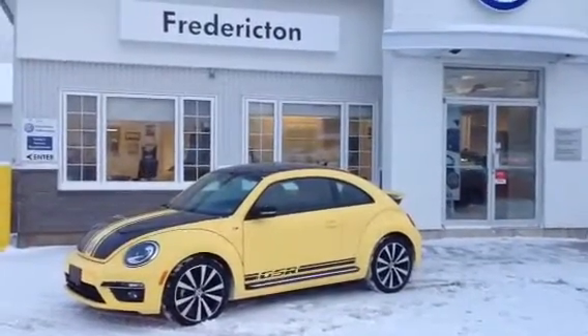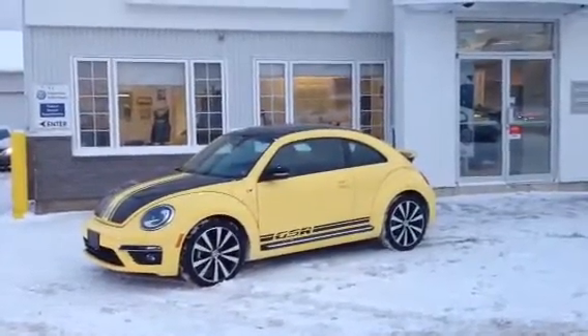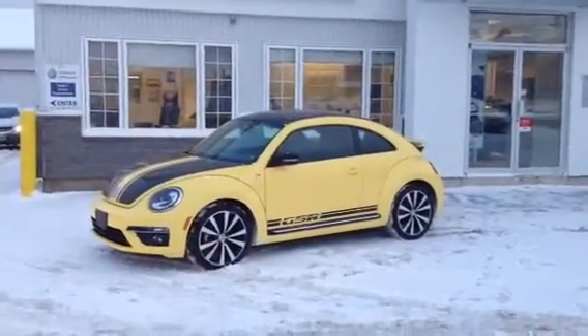Rear spoiler, bi-xenon headlights, and much, much more. Find more about this vehicle online at frederictonvw.ca or give us a call at 454-2886.